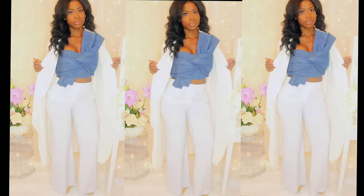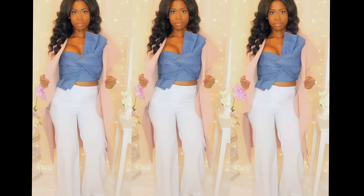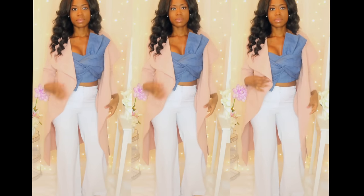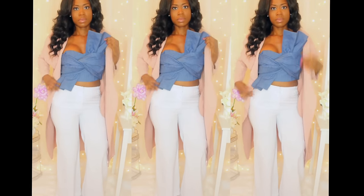Back to the bustier — I absolutely love it. I'm wearing my white coat from lavashi.com over it, and I'm not sure whether I like it with the white coat or with the pink coat I got from Miss Guided. Let me know which one you guys like the best.